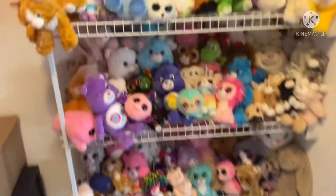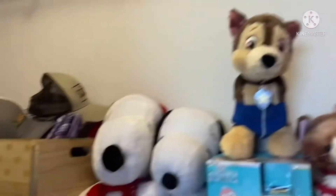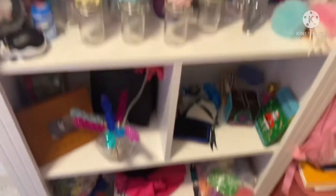In my closet, I have so many stuffed animals, which I love them all dearly. I know every single name I've ever won. I have more stuffed animals. Hats. I have this shelf with a bunch of random stuff, including more stuffed animals.